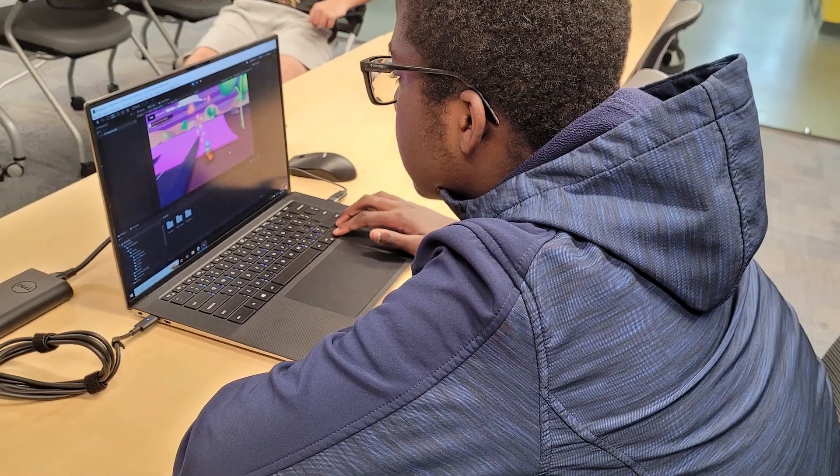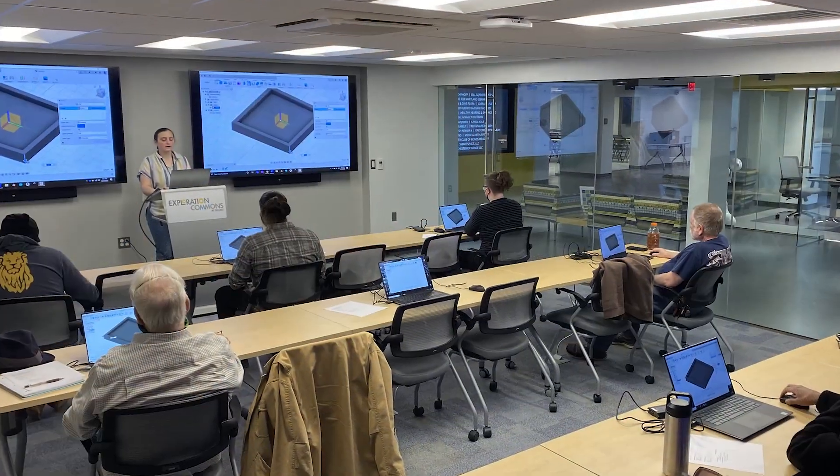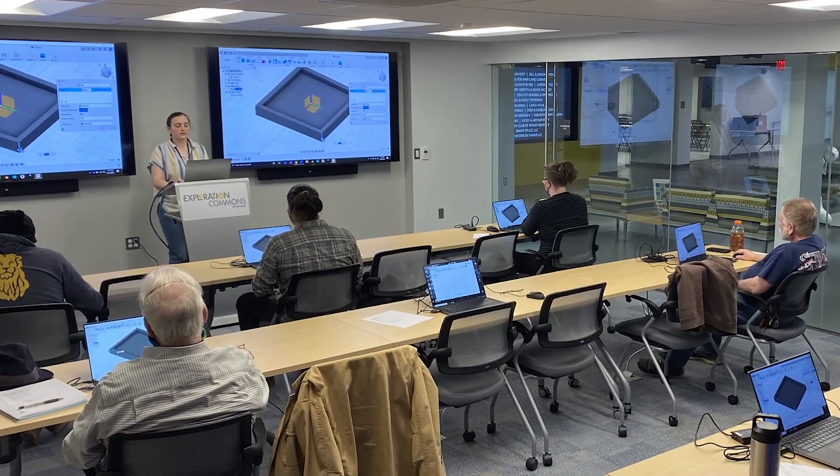For the maker space you can come and work at any time. We have laptops that are available for public use with all of the software that you would need to operate the machinery here in the space. There is no charge to operate the machinery here, and there is no charge to become certified on any of the machines. The only time you would ever have to pay for anything is material usage.